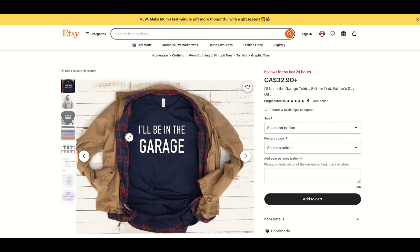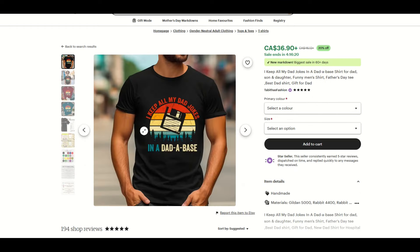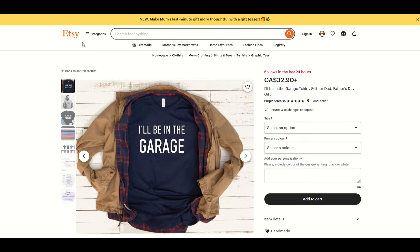You want to make sure that you've got something that's eye-catching that you can see right away. Here's a great example — 'I'll be in the garage,' six views in the last 24 hours. In addition to having eye-catching thumbnails, you want something with character. Here we've got a t-shirt sitting inside of a big jacket, another one with jeans around it, and then a guy actually wearing a t-shirt. You want the design on a person so customers get the idea of what it would look like on them.